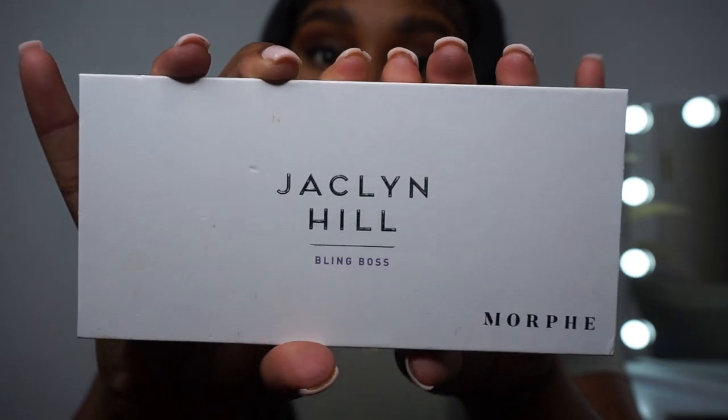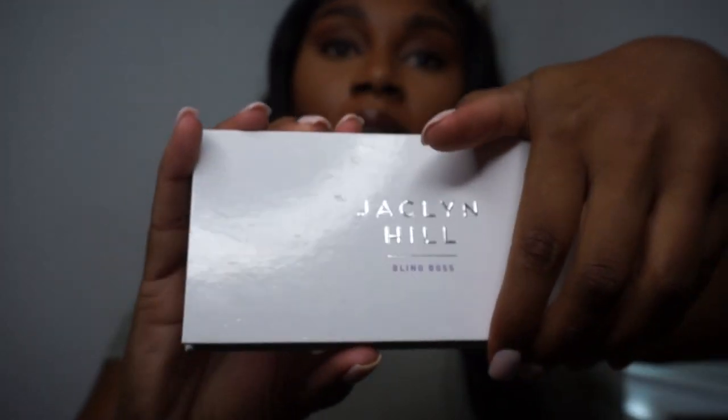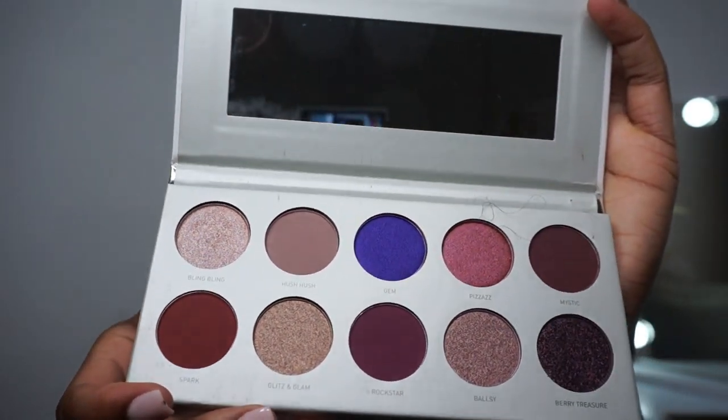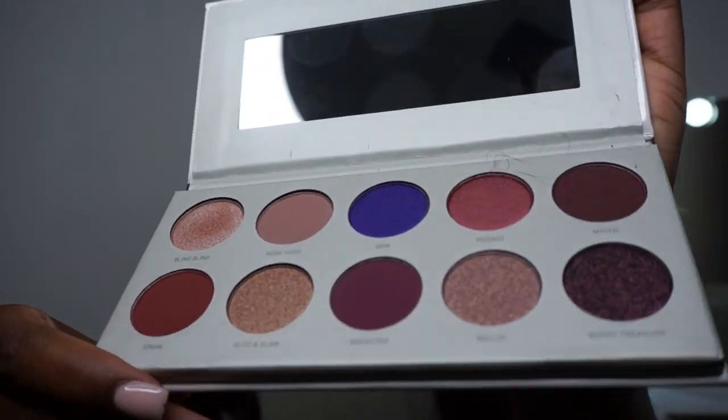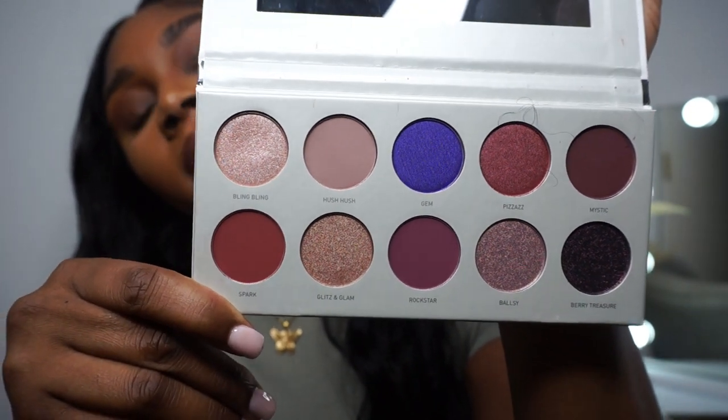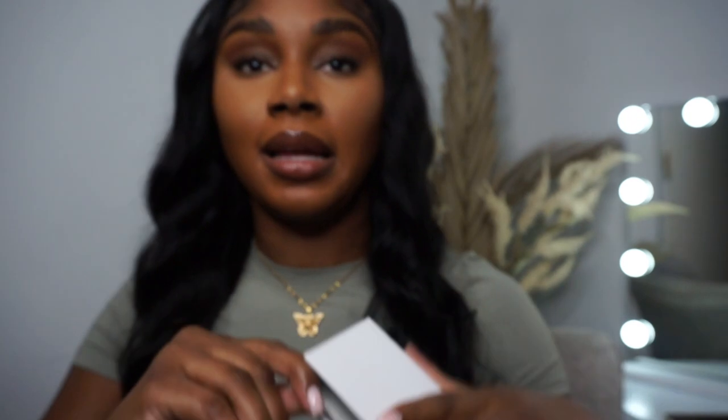And then we have the Jacqueline Hill Morphe Bling Boss palette. I don't really like bold colors on me anymore, but I still felt like I had to have this. Look at those colors — when I tell you it ate — and it's really, really affordable. That's what I love about Marshall's and TJ Maxx: whatever your price point is, they've got something for you.